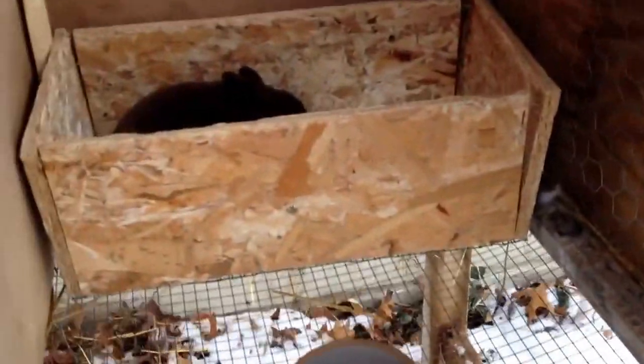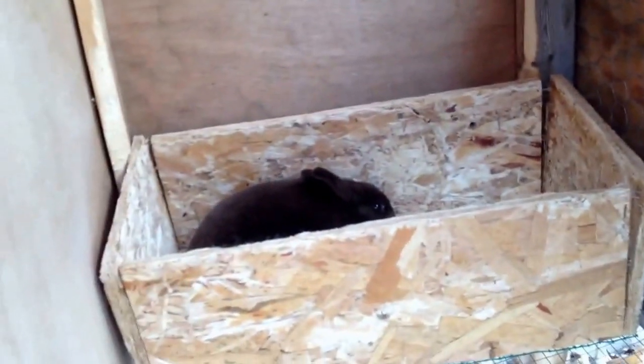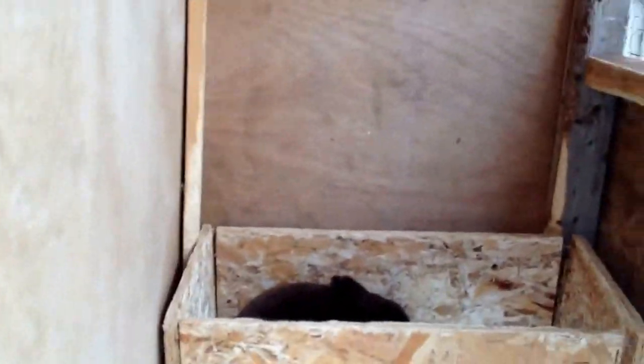In here we have my chocolate senior Mini Rex doe, Cocoa. As you can see in the bowl there is no food or water — I'm getting them food and water after this video. She's very unhappy with me because somebody likes to jump over and cause an issue.